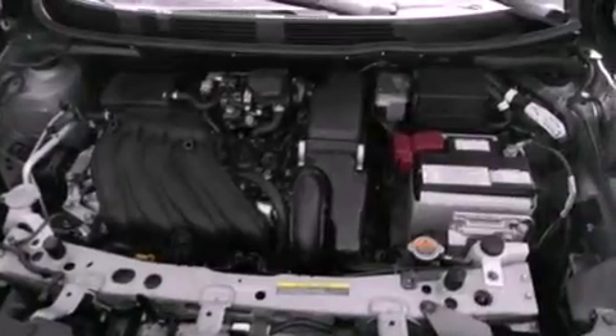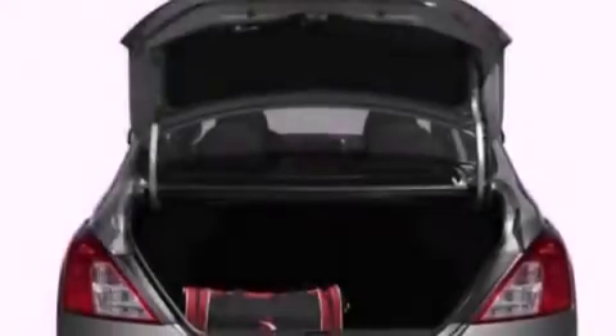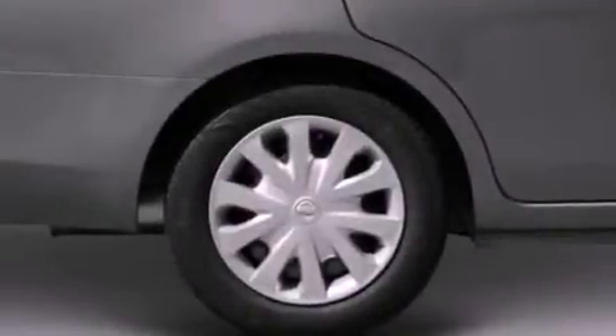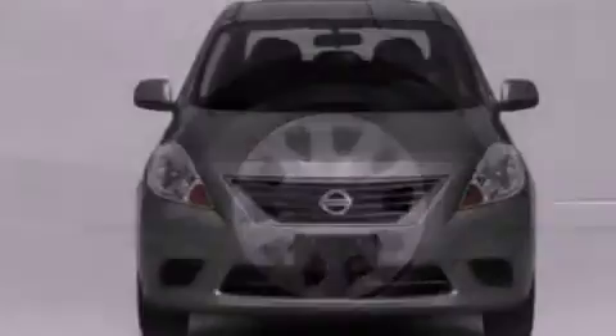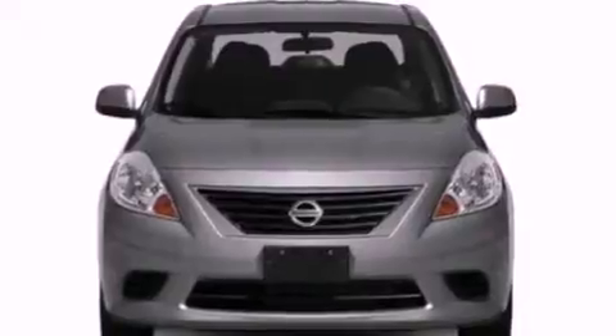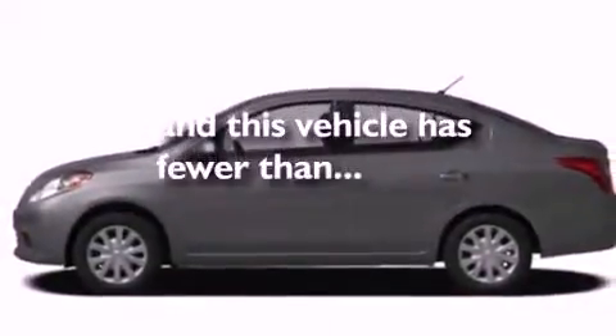Features include a low-tire pressure indicator, traction control and stability control systems, a CD player, an independent rear suspension, an engine immobilizer theft deterrent system, privacy glass, an anti-lock braking system, side curtain airbags, and air conditioning. This vehicle has fewer than 1,000 miles on the odometer.